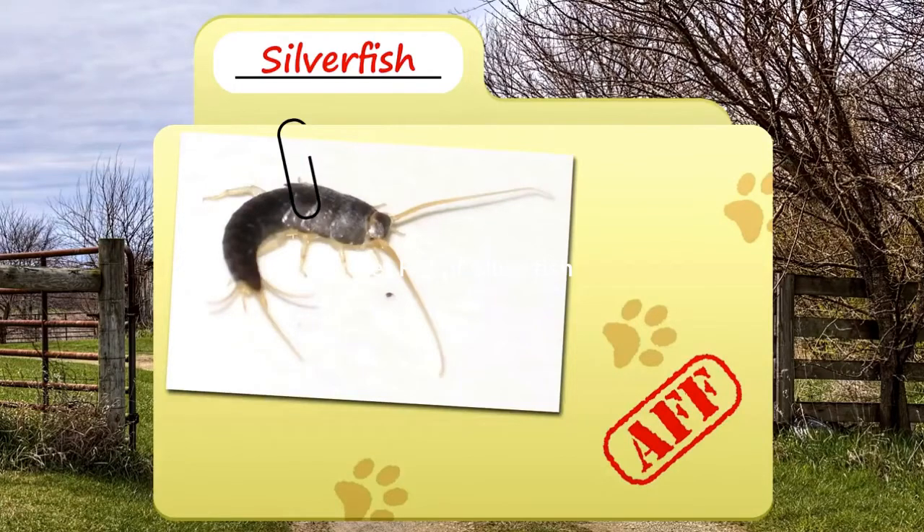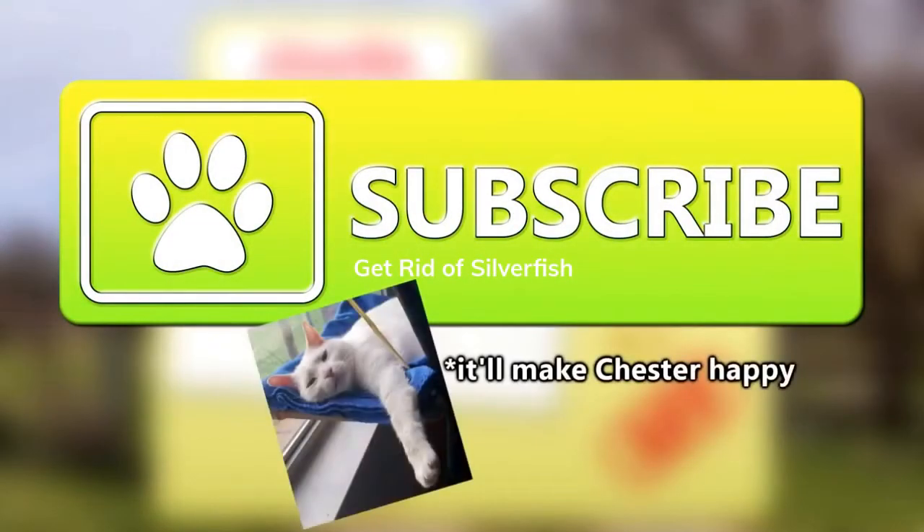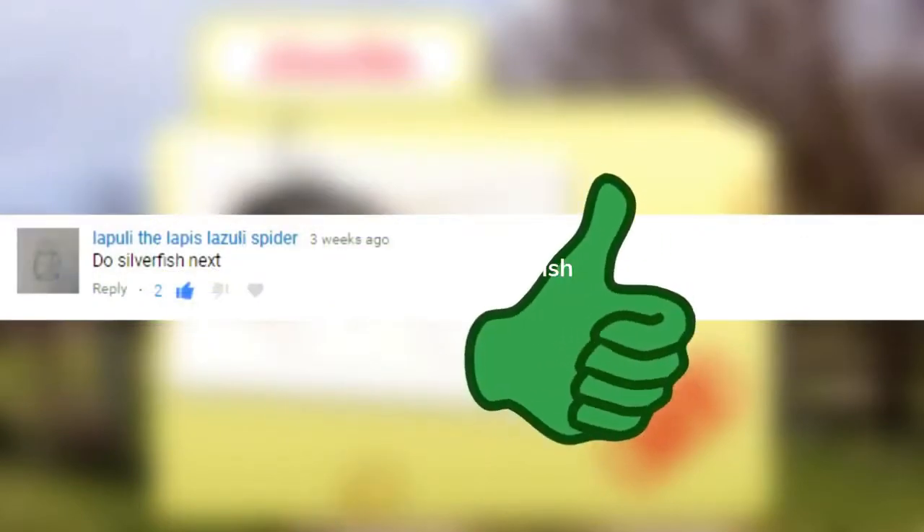Today on Animal Fact Files, we're discussing silverfish. Silverfish were a request by Lapuli the Lapis Lazuli Spider. Thanks for the suggestion!